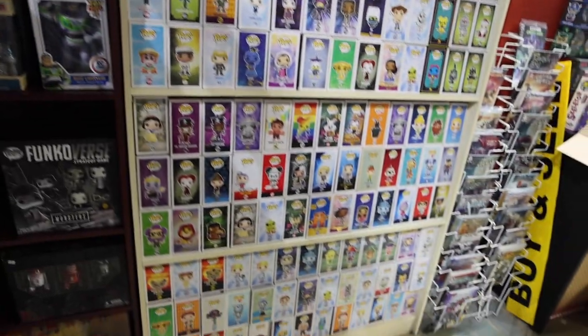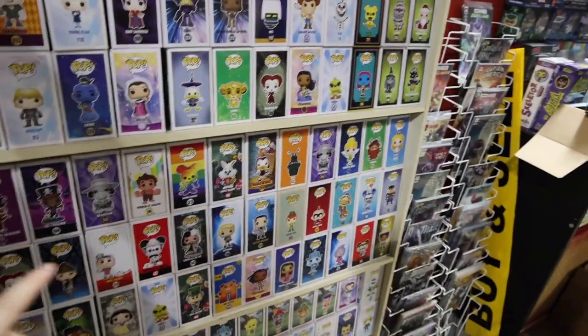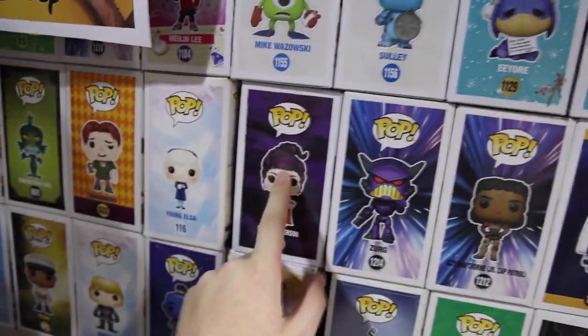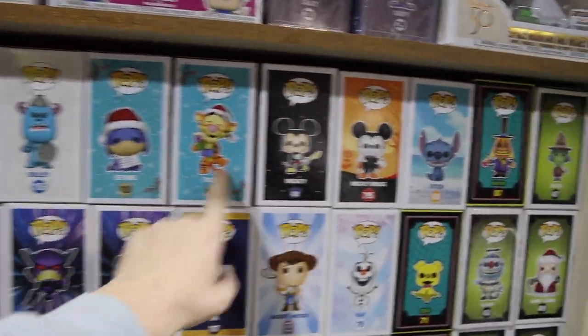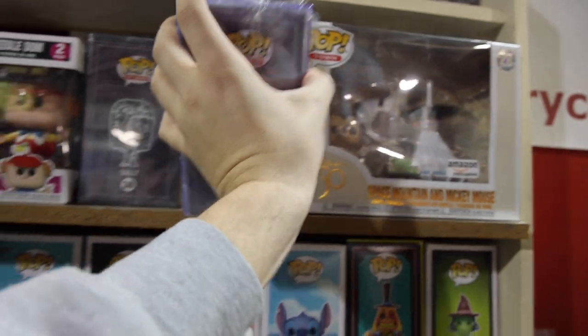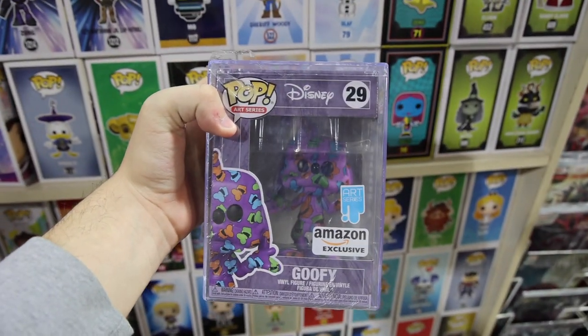To the right over here is where their Disney figures are, and they always have a huge selection — some that you don't see very often. Here it is: the one from Hocus Pocus, and we also have Eeyore, Tigger, Mickey Mouse, and Stitch — a lot of really great ones. And check this one out up here — the Goofy art series where it's got his hat all over it. Pretty crazy.